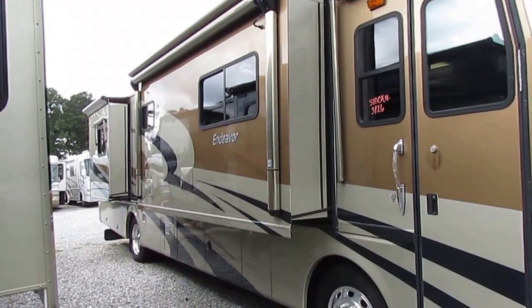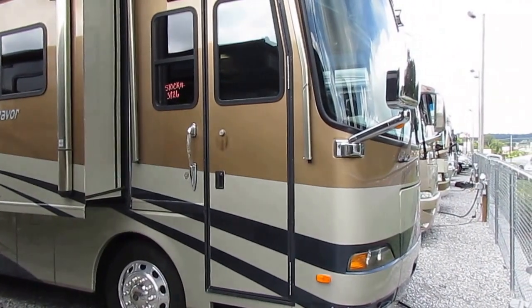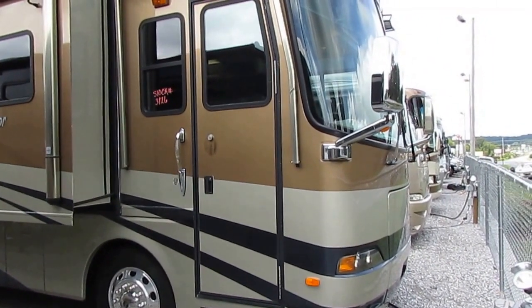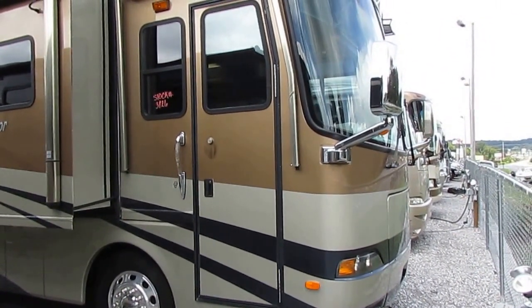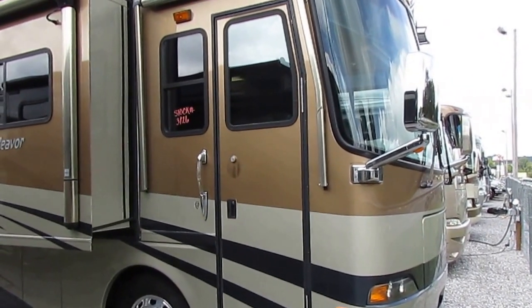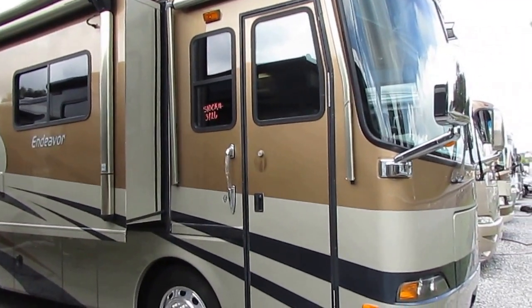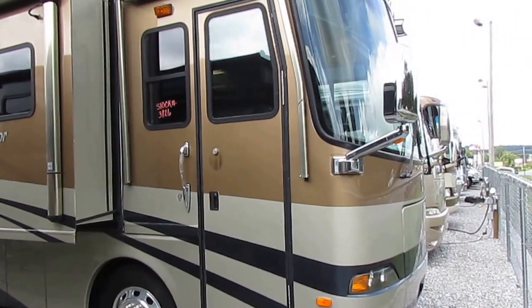Folks, this motorhome brand new, as equipped, in 2005 prices, was a quarter of a million dollars. This motorhome has 14,000 miles on it. This motorhome is immaculate — one owner, beautiful coach.